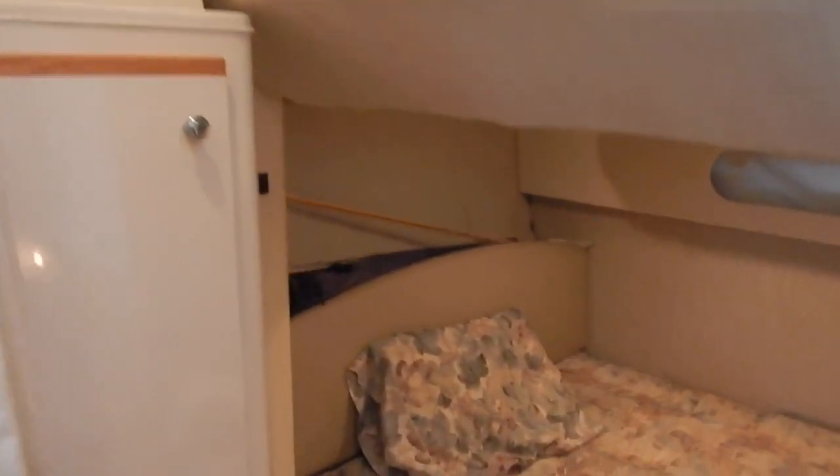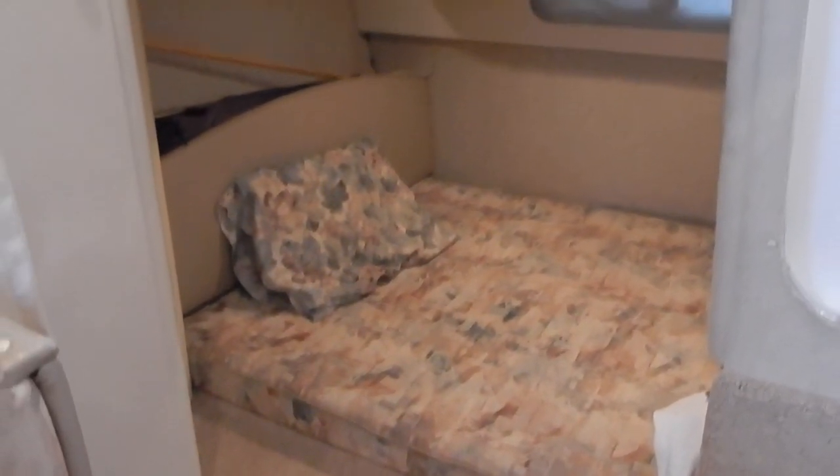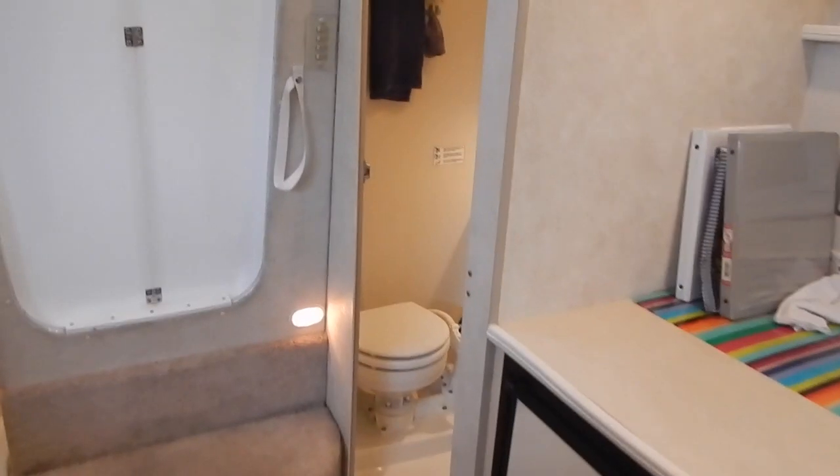Now we're looking into the aft sleeping area. There is a privacy curtain and a hanging locker on the left. Plenty of leg room, and there's storage area on the port side as you climb back into the berth. Now we're looking at the privacy curtain and pulling that shut, so you've got both a privacy curtain forward and aft for sleeping.